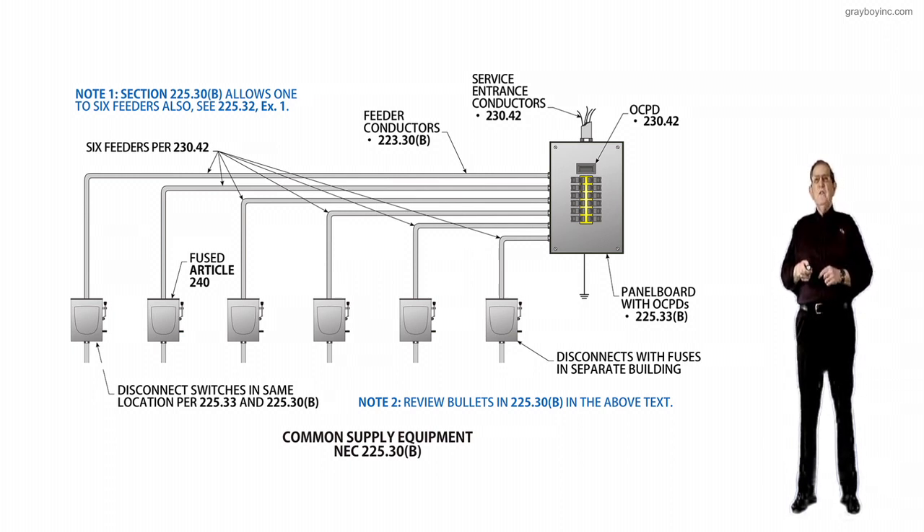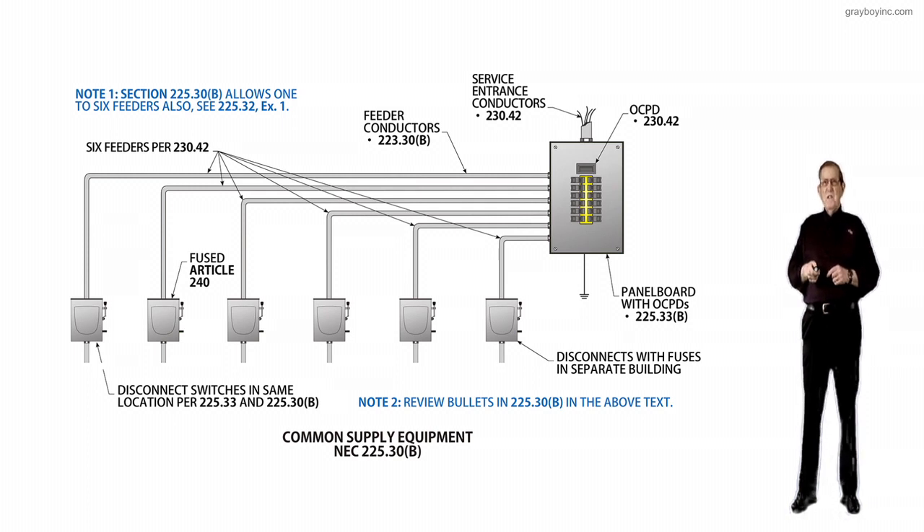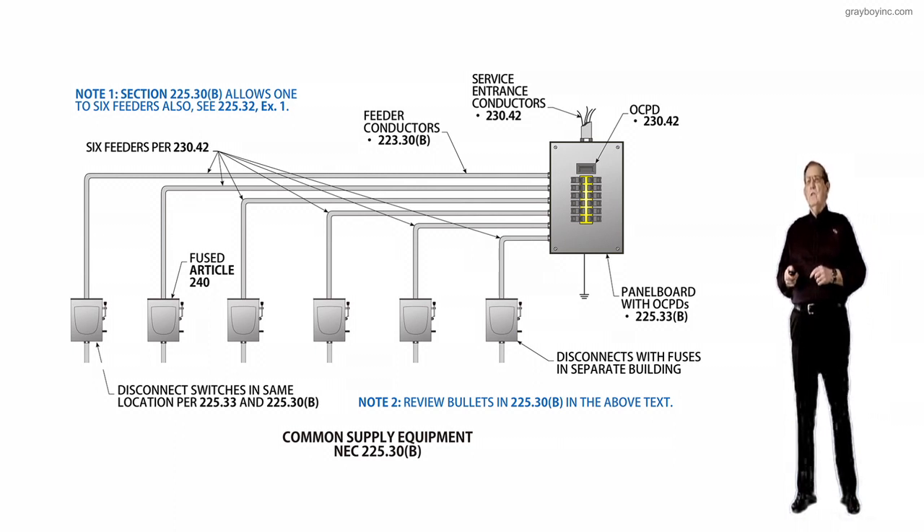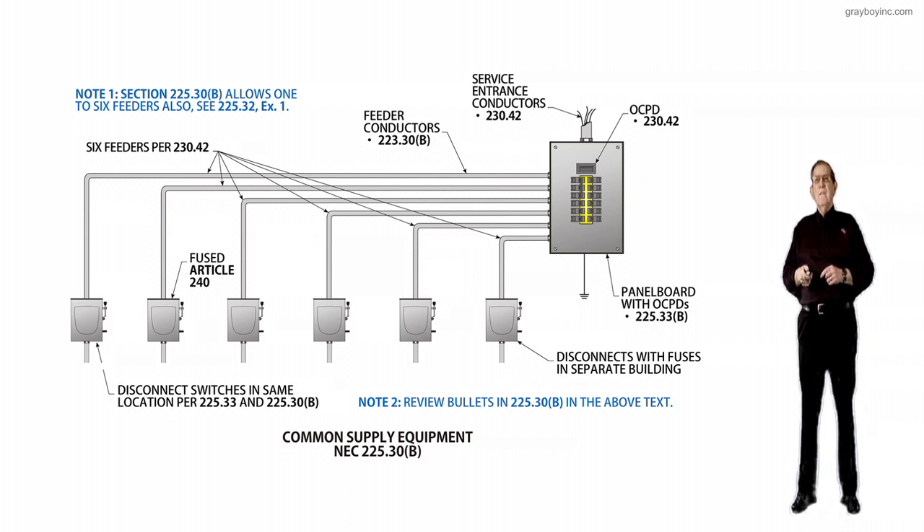Each feeder must originate in the same panelboard, switchgear, or other distribution equipment. This provision is safety-driven in that all the feeders supplying a building or structure are not only required to be in the same location, they must originate from the same distribution type equipment or in the same distribution equipment.